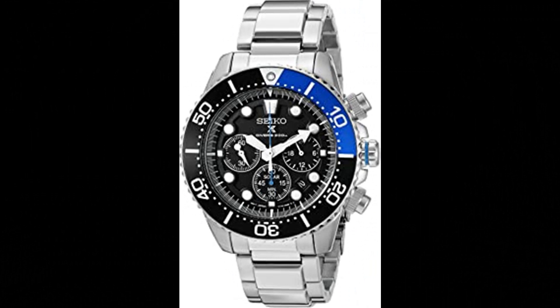Number 9. Seiko Men's SSC-017 Prospex Analog Japanese Quartz Solar Stainless Steel Dive Watch. Solar powered bracelet watch with black dial featuring luminous hands and markers and three chronograph sub-dials. 43mm stainless steel case with hardlex style window, stainless steel bracelet with fold over clasp and double push button safety.